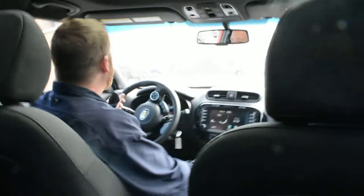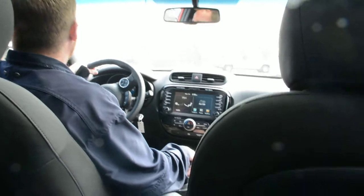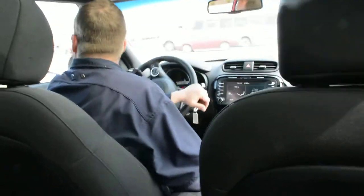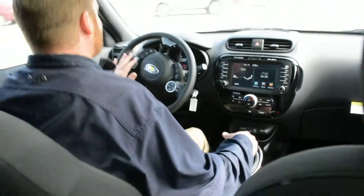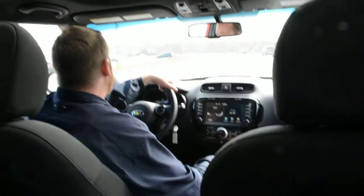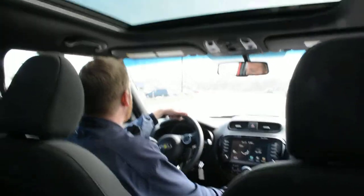Today I'm going to introduce you to the 2015 Kia Soul Exclaim. This is one of the higher-end packages. It comes with a lot of nice features: navigation, Bluetooth, cruise control, power locks, power windows, and don't forget your Sportmatic six-speed transmission. Very snappy — offers 154 foot-pounds of torque and 161 horsepower.